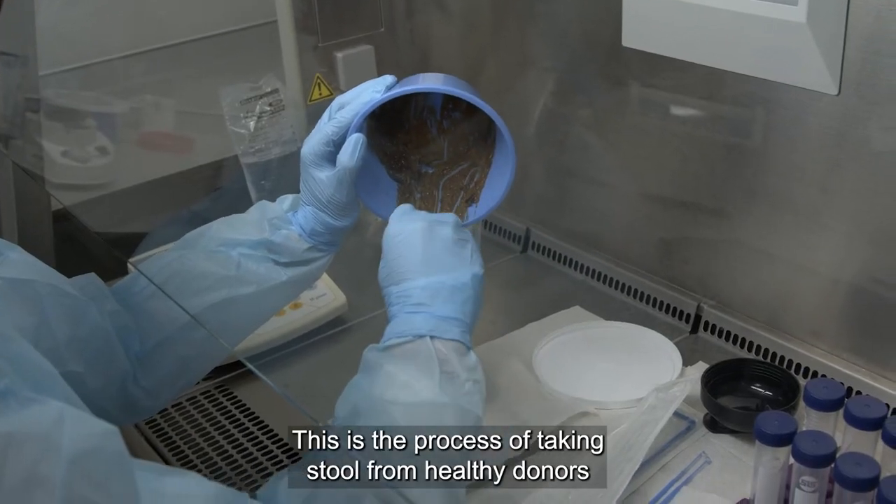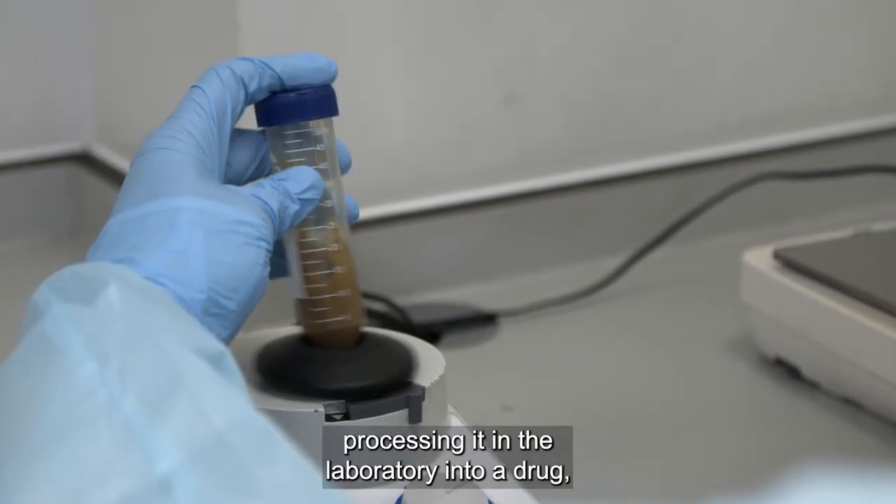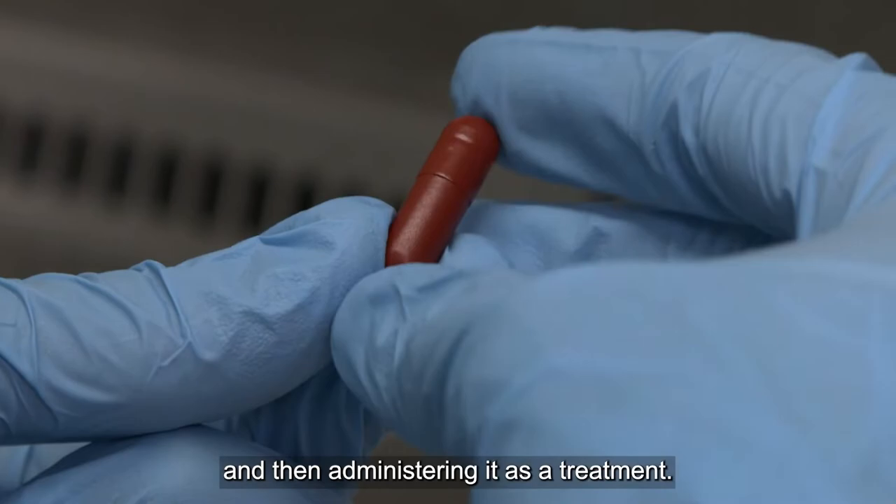FMT is the process of taking stool from healthy donors, processing it in the laboratory into a drug, and then administering it as a treatment.